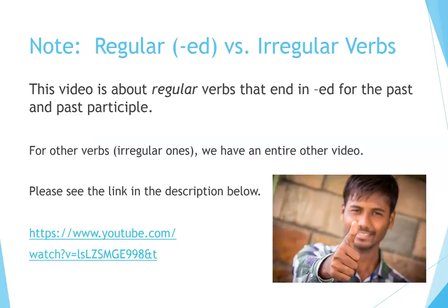Note: regular -ed versus irregular verbs. This video is about regular verbs that end in -ed for the past and past participle. For other verbs — irregular ones — we have an entire other video. Please see the link in the description below.